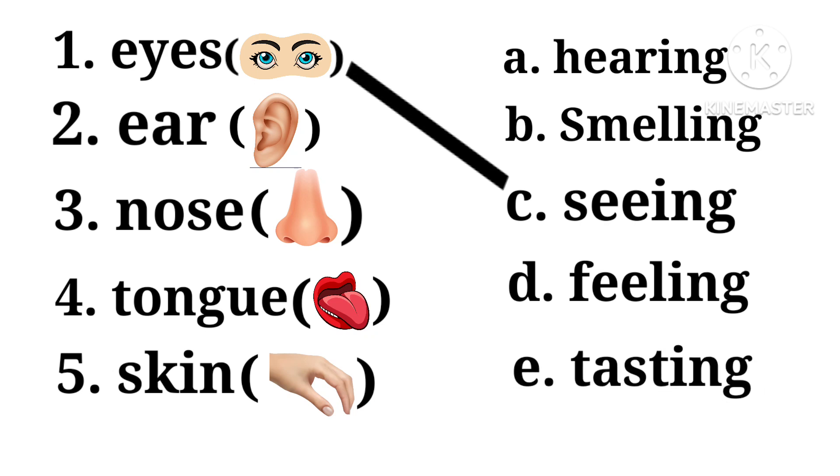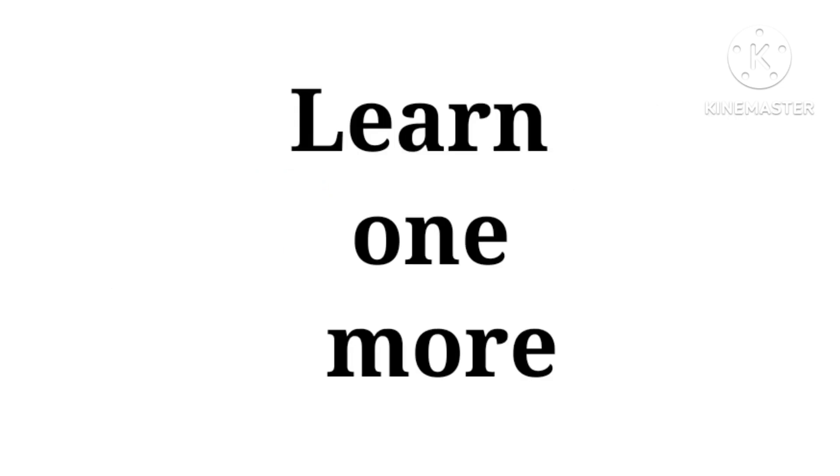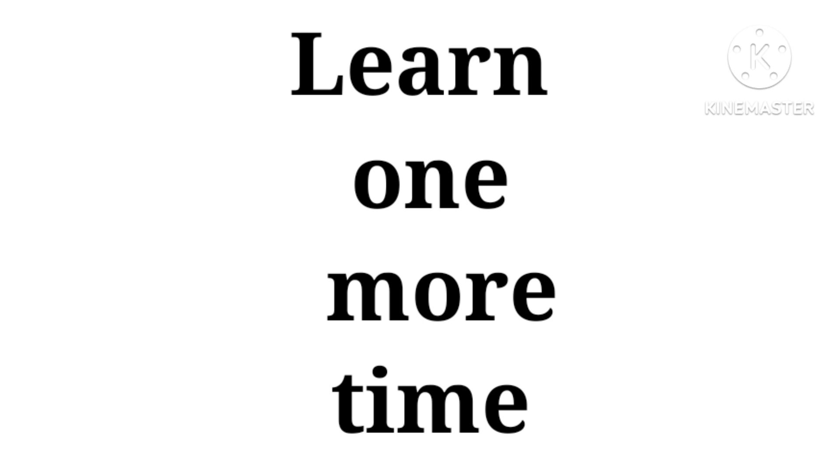Eyes we have to match with seeing. Ear we have to match with hearing. Nose we have to match with smelling. Tongue we have to match with tasting. Skin we have to match with feeling. Let's learn one more time.